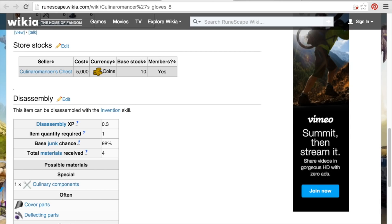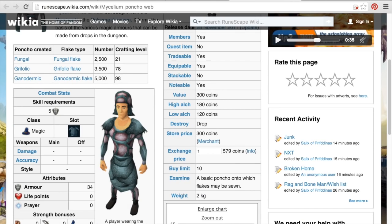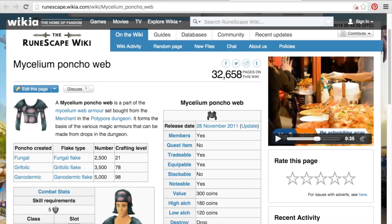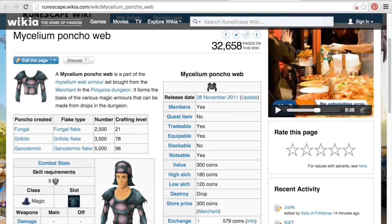The next thing would be the mycelium poncho stuff, or just mycelium web stuff in general. You can get all the different pieces from the Polypore Dungeon — it's right there in the entrance in the store. What you do in there is you can buy these for 300 gold a piece, and the other pieces will cost different amounts, but you can buy far more than 10 from the store — that's just showing you the GE limit. The store itself carries more than 10.